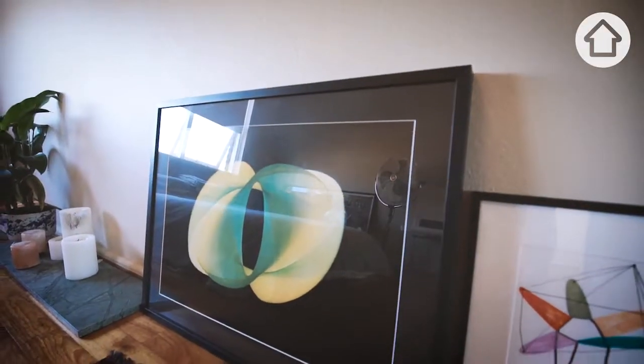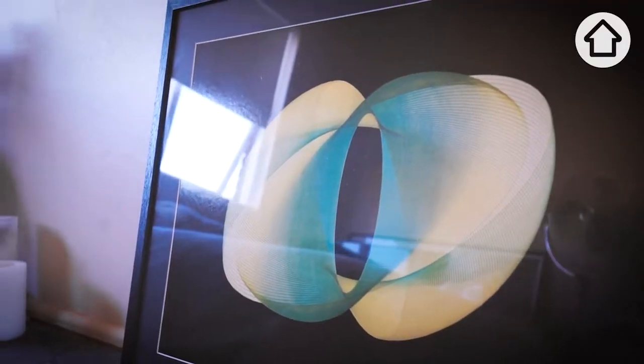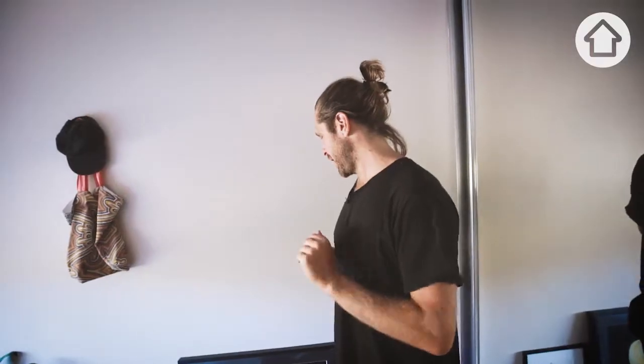One of my most treasured items in the house is this artwork that my grandfather had. After he passed away, I've sort of had it with me ever since.